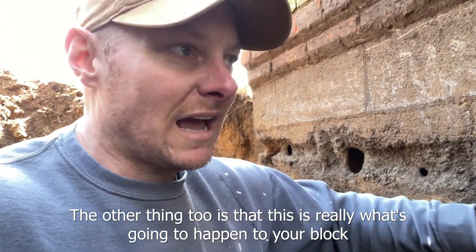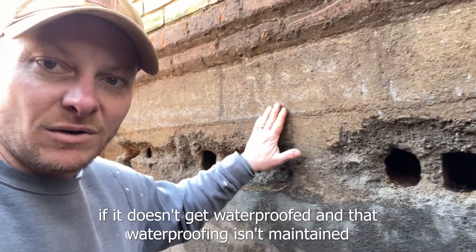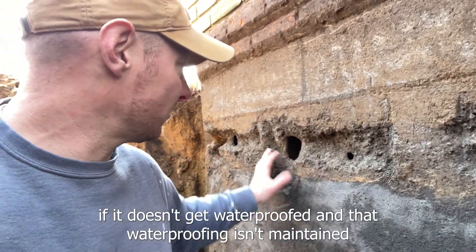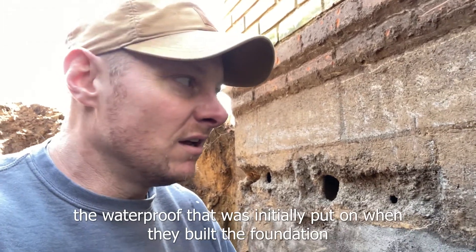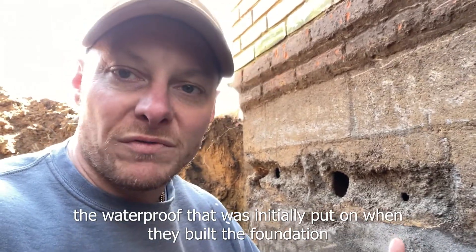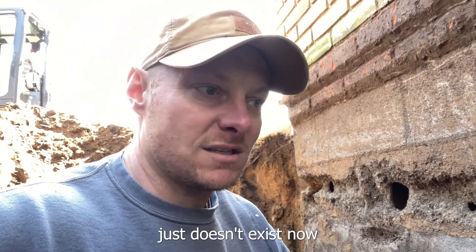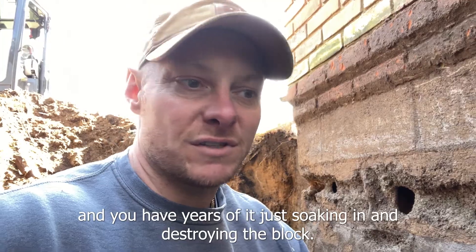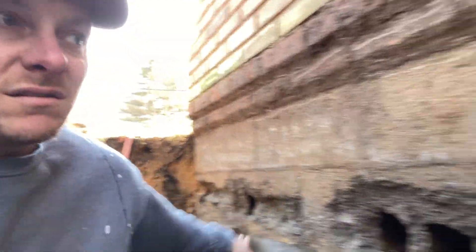This is really what's going to happen to your block if it doesn't get waterproofed or if that waterproofing isn't maintained. If you allow this to just sit in the ground, the waterproofing that was initially put on when they built the foundation just doesn't exist anymore, and you have years of water soaking in and destroying the block.